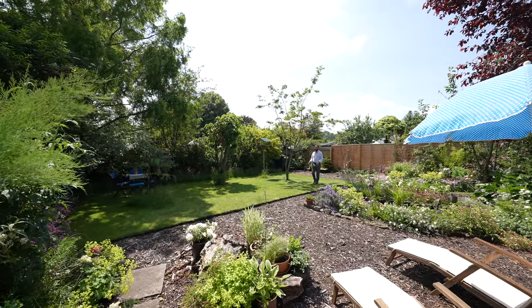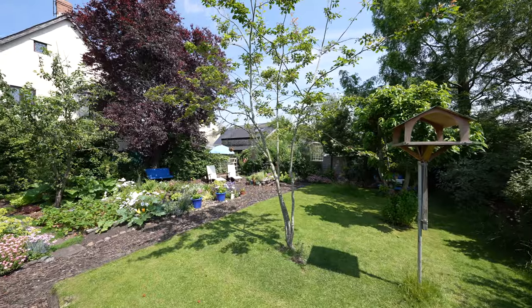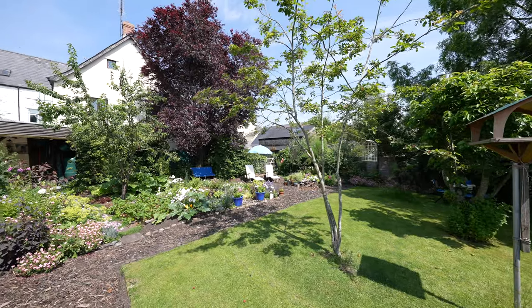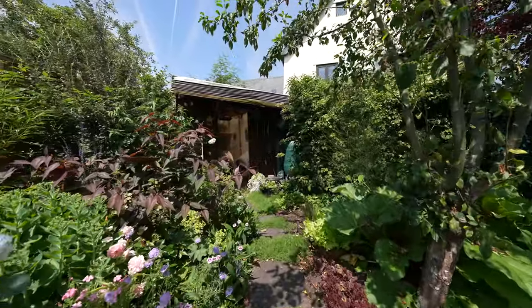Set back from the property and approached via its own private gate is this wonderful garden, enclosed by fencing, with a lawned area, a summer house, and plenty of areas to sit and rest.